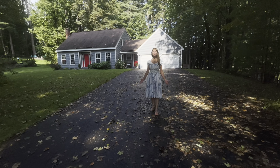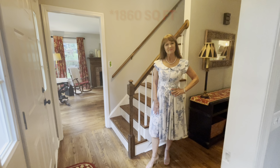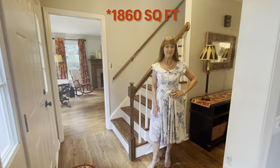There's lots of privacy here and you're on almost a half acre. This house has 1,800 square feet, three bedrooms, and two and a half bathrooms — and the bathrooms have all been renovated.